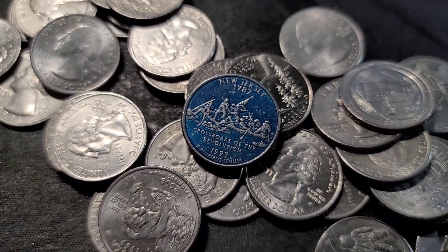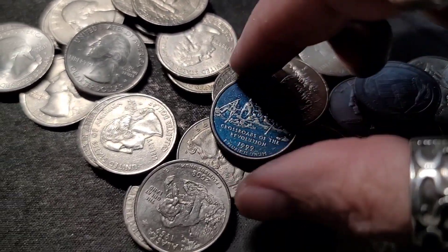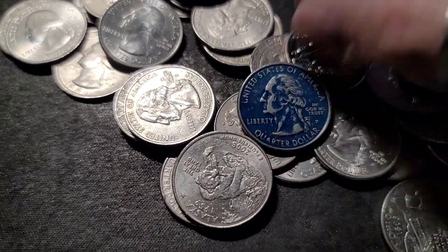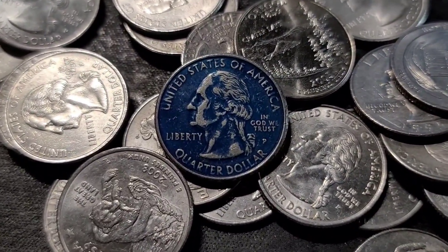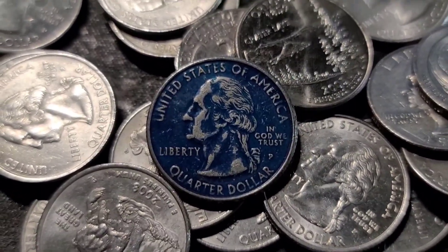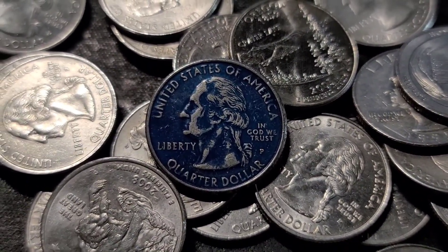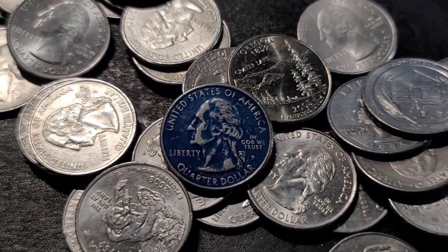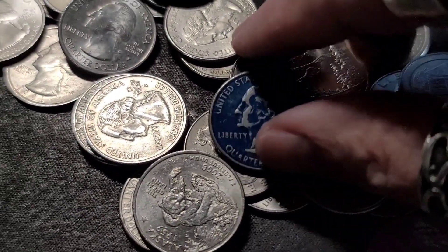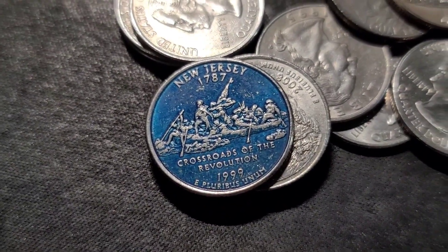We're on roll 44. This really isn't a find, but every time I come across these colored coins, my son wants them. He collects these painted quarters — if I find them in half dollars, whatever I find them in, he tends to take them from me. It's kind of a cool little blue colored New Jersey from 1999.